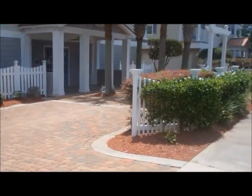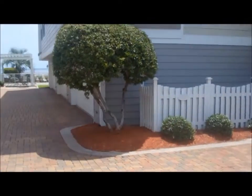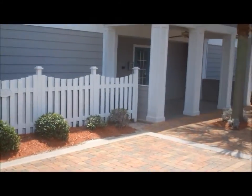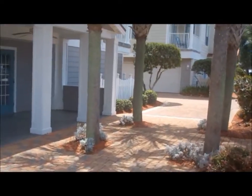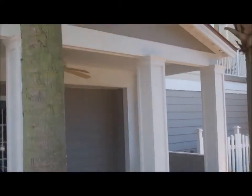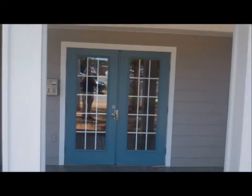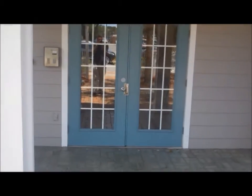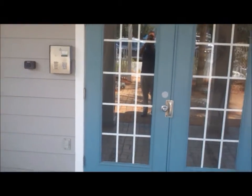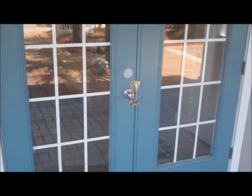We'll take a quick pan of the front of the complex, and you'll notice the well-maintained grounds by the Condo Association. Again, this is 227 Alconese Avenue, and I'm here at the Camp Walton Village Condos. We'll be taking a look at Unit Number E today. It is a three-bedroom, three-bathroom unit, so each bedroom has their own bathroom. One unique feature I like about this association is you have to enter a private access code to enter the building.